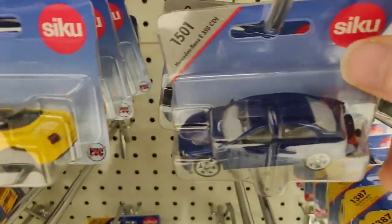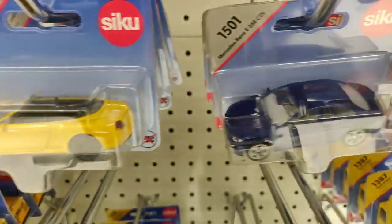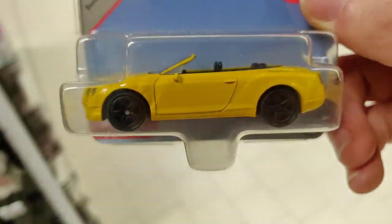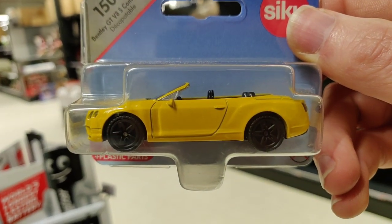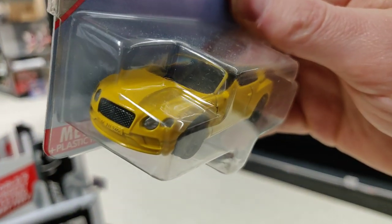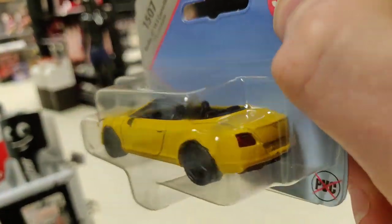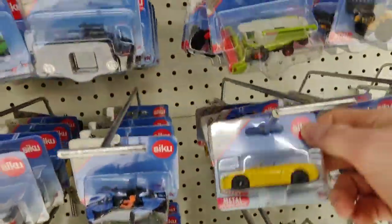I get a lot of positive reaction on CQ, so in the future I will definitely do some more CQ and some unboxing. This Bandy looks very nice, lovely yellow color. Okay, let's go.